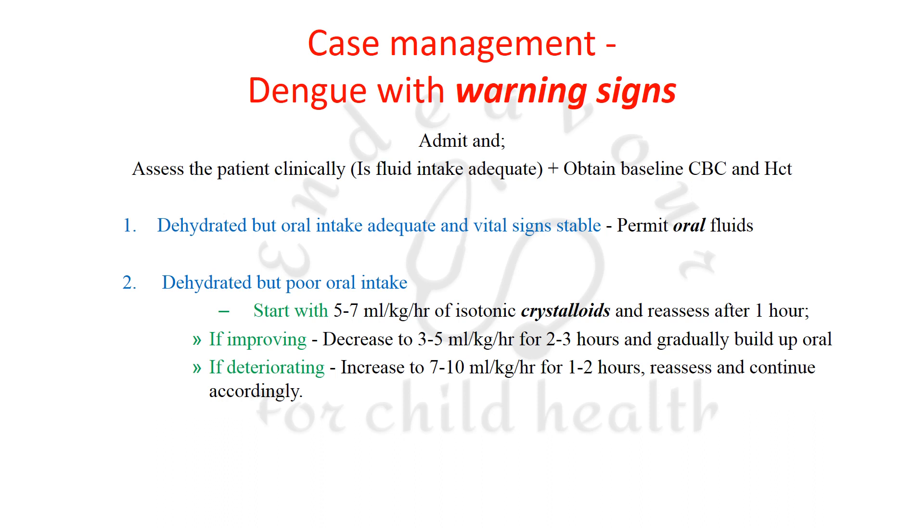For dengue with warning signs, these patients need admission. Assess whether fluid intake is adequate — if inadequate, admit and obtain a baseline CBC and hematocrit. If the patient is dehydrated but can take orally and vital signs are stable, you can permit oral fluids. It is not true that every suspected dengue or NS1-positive patient must be given IV fluids.